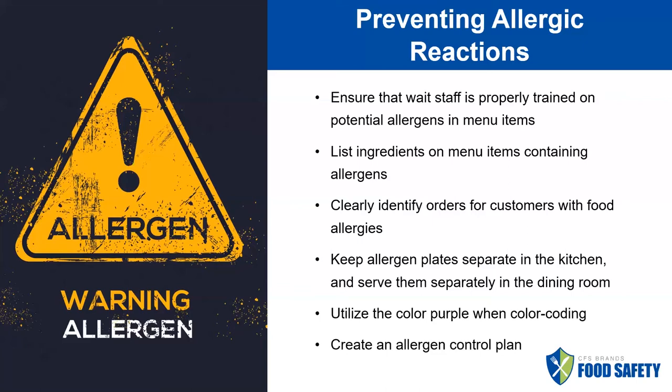When a customer has described that they have an allergen, it's very important that this is communicated from the server to the back of house in a clear way — big red letters, allergen plate, allergen order — however you want to do it, but make sure there is an easy way for the kitchen to know there is a customer in the dining room with an allergy. Keep allergen plates separate from other dishes in the kitchen to help avoid cross-contamination, and serve them separately in the dining room. If you have food runners or someone other than the server running food, this becomes especially important. The last thing you want is for a customer with a serious allergic reaction to be served the wrong dish.